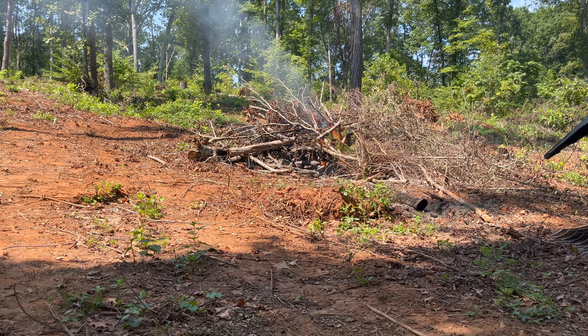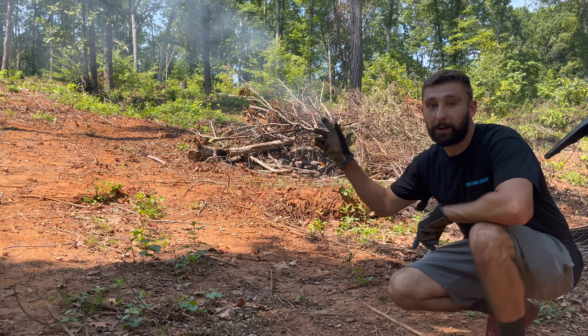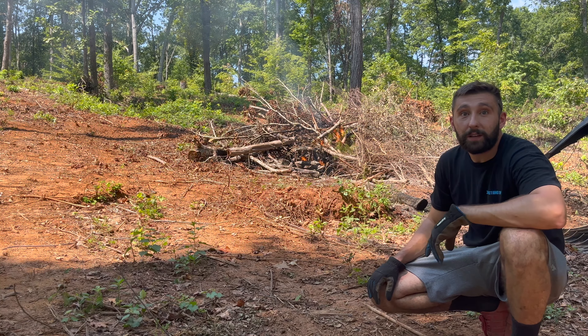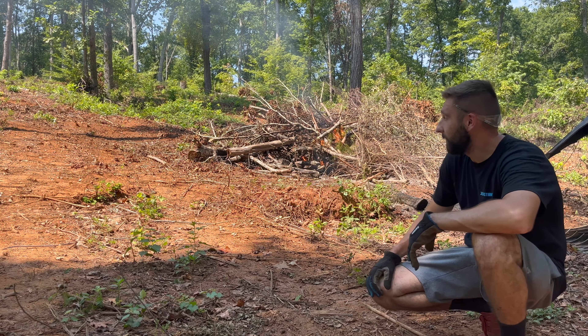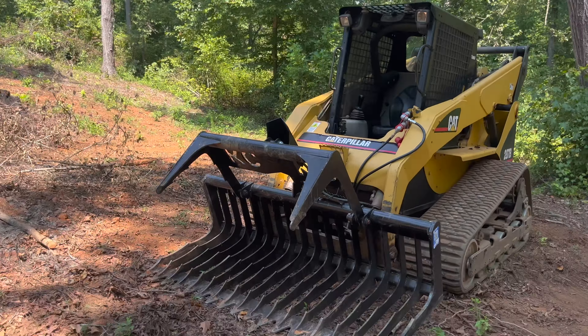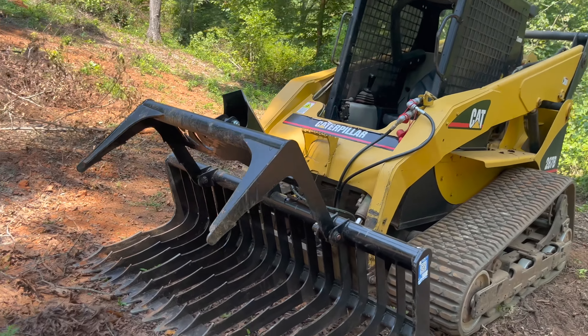We'll keep feeding that fire and get it going. We're going to work up at the top of the property, get a bunch of the other trees cleaned up a little bit. We got a big tree I think we're going to drop today. Let me show you guys the new grapple bucket.